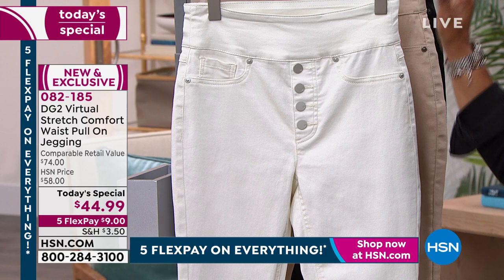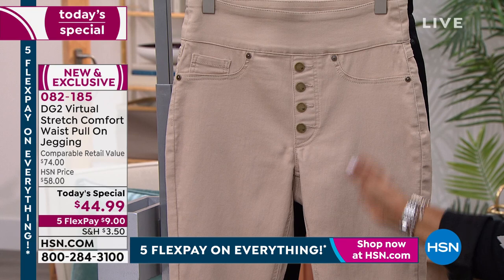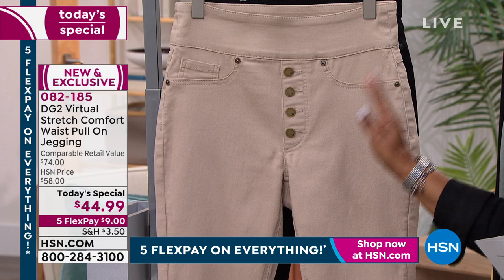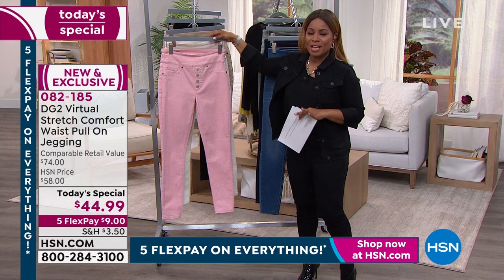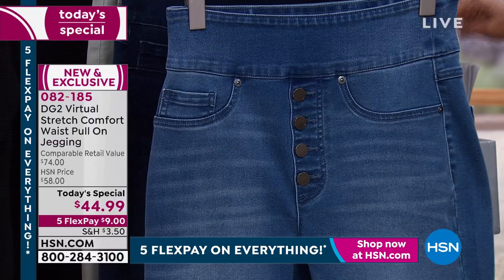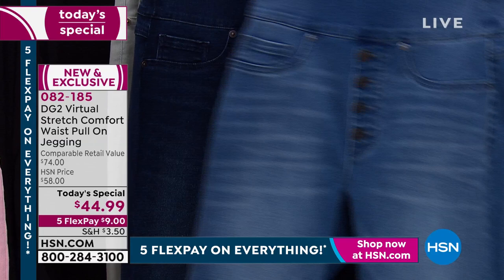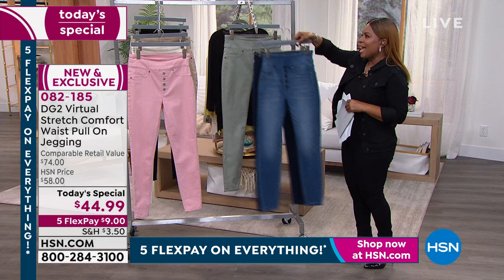Definitely get your order in on the ivory. The taupe is almost completely sold out, so if you've been eyeing it, place your order now. I'm wearing the black, which is always so chic, and as many of us try to shed a few pounds early in the year, that black always looks pulled together. We have our traditional classic indigo denim, and then the mid-tone, which is the lighter shade, and the indigo is the darker one. If you want the lighter one, order the mid-tone. And one of my favorites is the fabulous moss green.